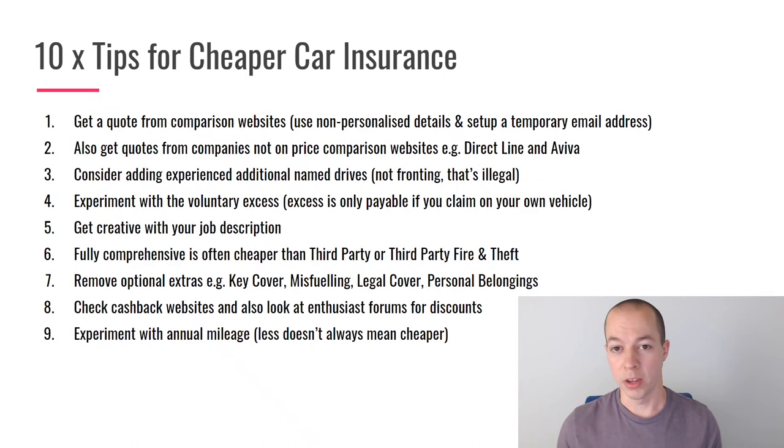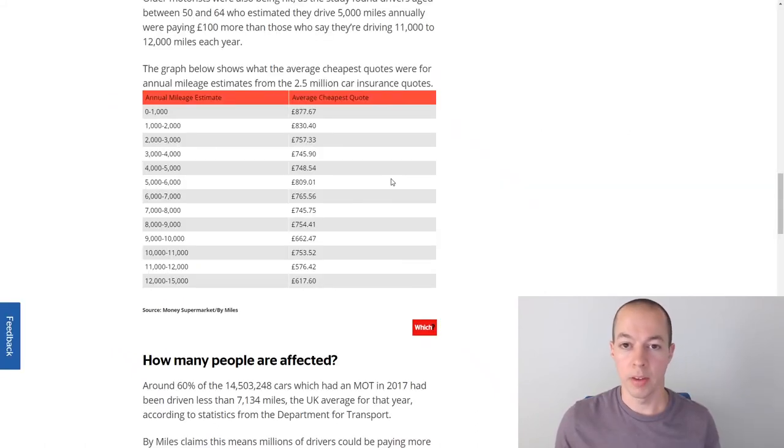Experiment with your annual mileage. It makes sense that less mileage means a cheaper policy, but that isn't always the case — try 8,000, 10,000, 12,000 and see how quotes come back. Data from the Which website, based on around 2.5 million car insurance quotes, shows that those doing the fewest miles are actually quoted more on average than those doing slightly higher mileage. It's definitely worth experimenting with during the quote process.